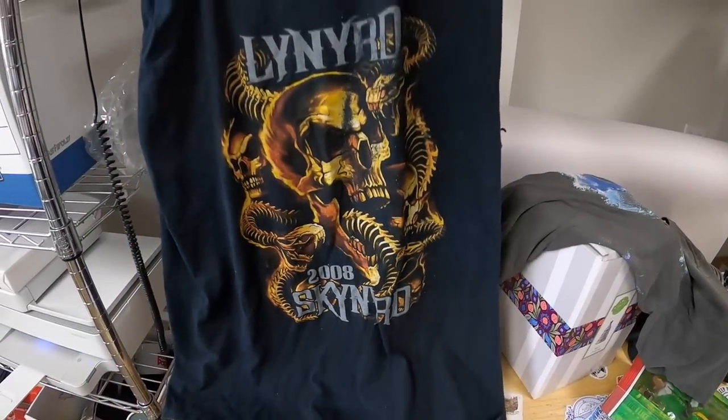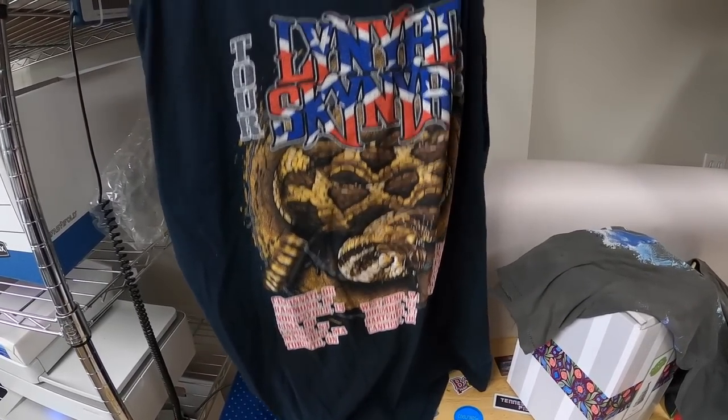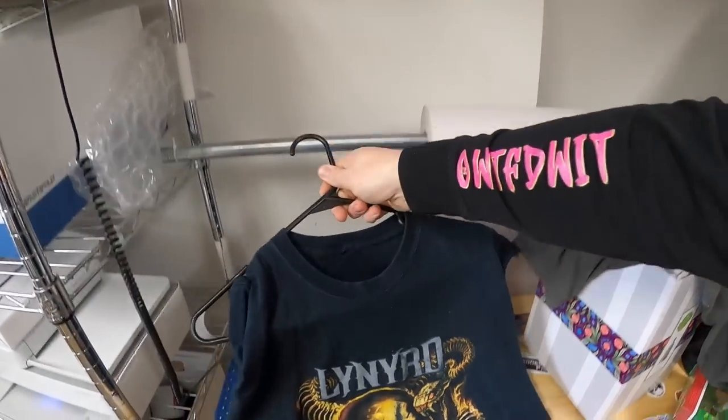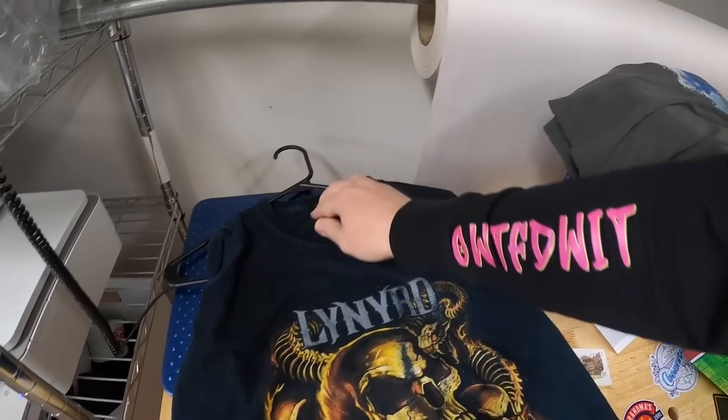This one is newer, it's not vintage — Lynyrd Skynyrd 2008. Looks like the sleeves have been cut off. Could not find the same one, so I'll probably just list it for $20 your best offer. The tag has been torn off on that one too.